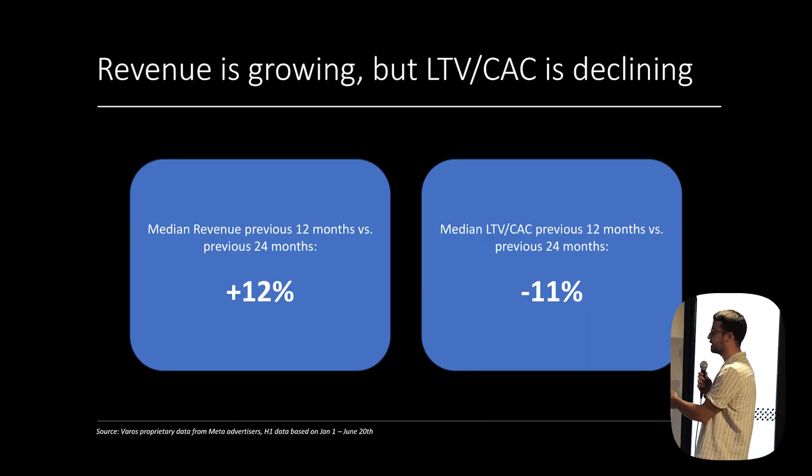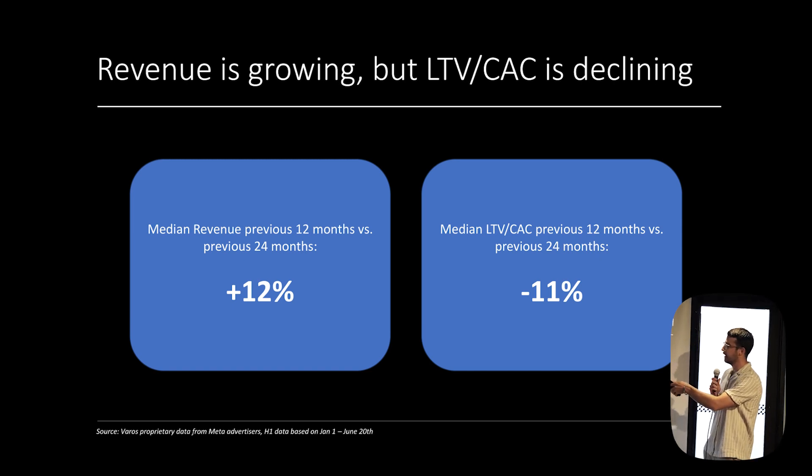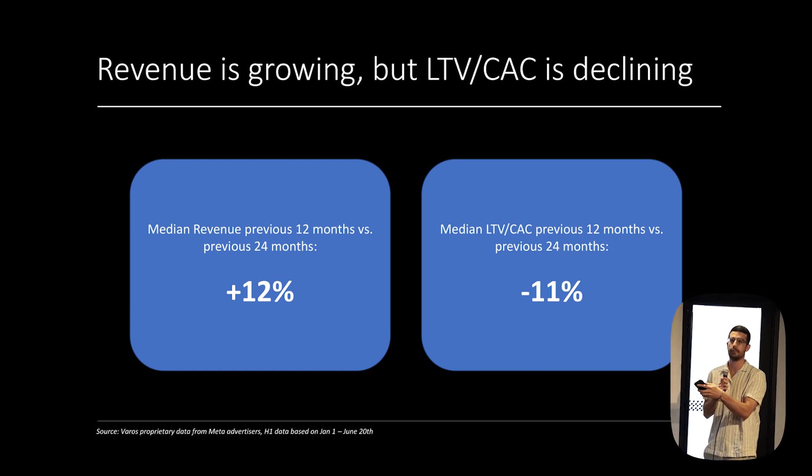Revenue is actually up, which is interesting — revenue on Shopify is up 12% in the past year versus the year before. But costs have also gone up. LTV to CAC is down 11%. So top line is going up, but the margins are becoming less efficient.